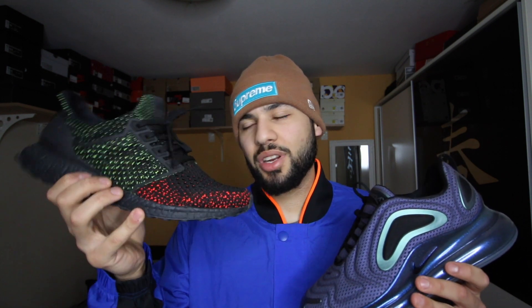I think the Ultra Boost will also hold much longer than the 720. With the air unit on the bottom and this mini swoosh and this part here on the 720, they'll start coming apart after a few wears — I've seen so many people complain about that. The Ultra Boost you can wear every day, wear them to death and they'll hold. The quality is really really good. It's a close round but Ultra Boost wins it, making it 3-0.